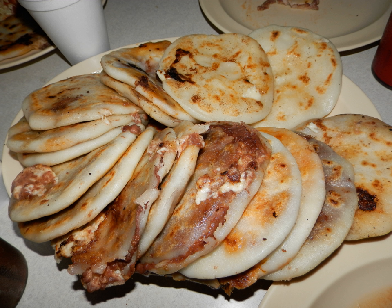Etymology: Pupusa may be a Spanish rendering of Popotlix, which is a combination of the Pipal or Nahuatl words papatl meaning large, stuffed, or bulky, and tlaxcali which means tortilla. It may also come from the Pipal language.